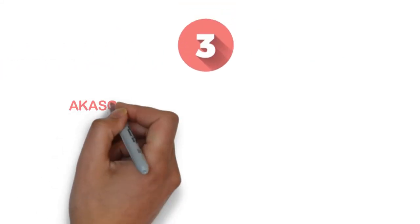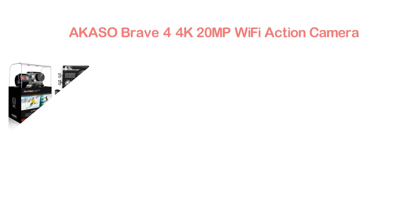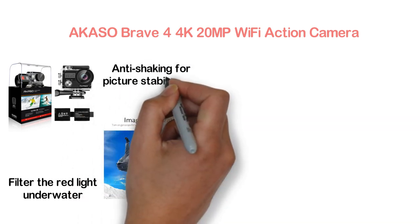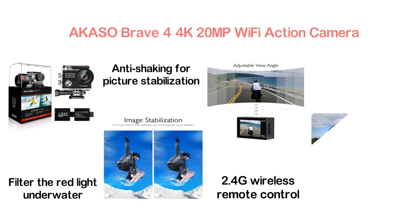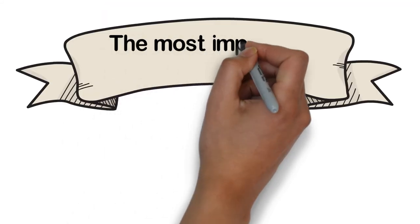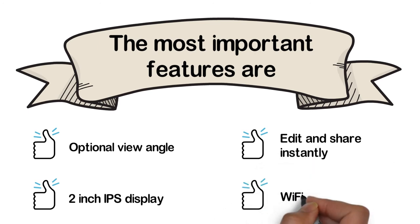The item number 3, the Akaso Brave 4 4K 20MP Wi-Fi Action Camera. One of the most efficient action cameras, it works with 5x zoom and is waterproof up to 100 feet. There is a diving mode setting to filter red light underwater. It features excellent image stabilization — you can turn on the gyroscope for video stabilization and anti-shaking for picture stabilization. The adjustable view angle up to 107 degrees makes it ideal for capturing wider areas. The 2.4G wireless remote control supports up to 10 meters. Key features: optional view angle, 2-inch IPS display, instant edit and share, and Wi-Fi and HDMI.